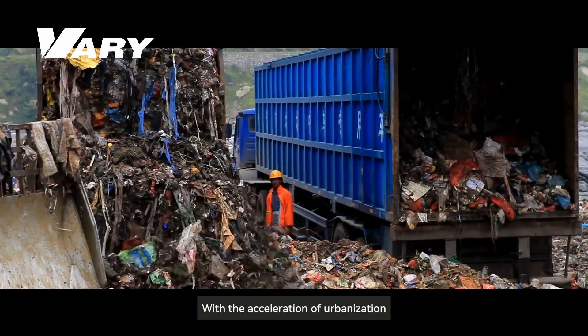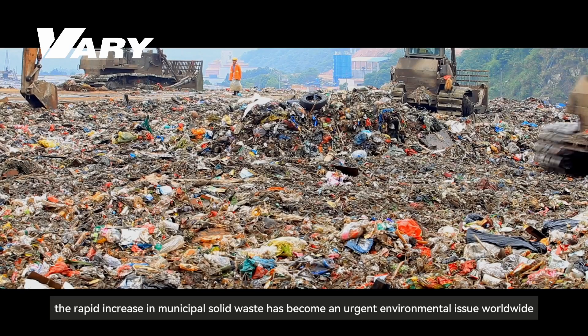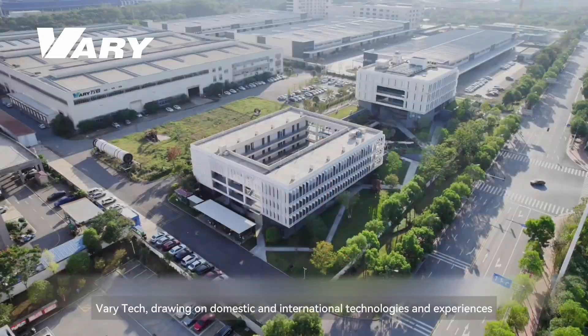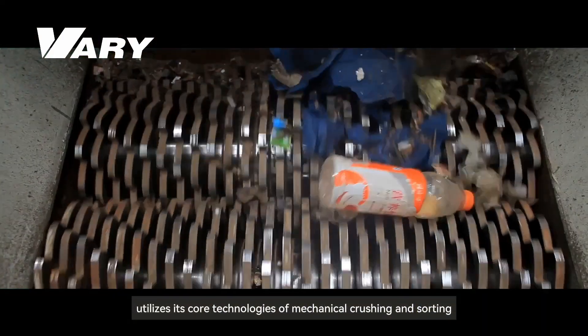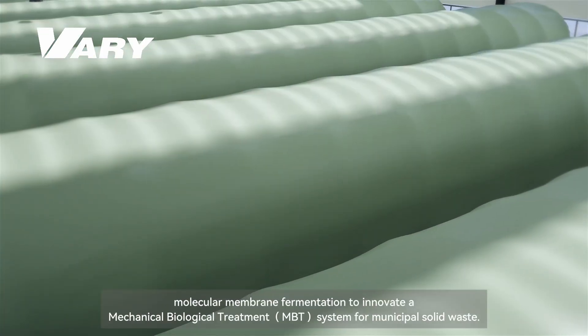With the acceleration of urbanization, the rapid increase in municipal solid waste has become an urgent environmental issue worldwide. Very Tech, drawing on domestic and international technologies and experiences, utilizes its core technologies of mechanical crushing and sorting and molecular membrane fermentation.